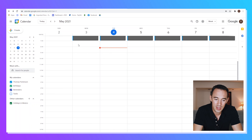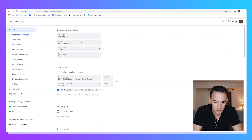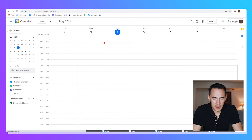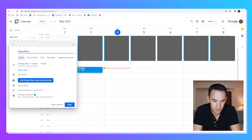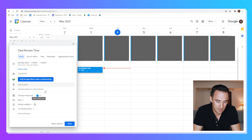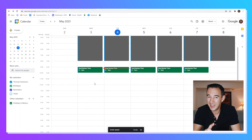A top tip if you work with other time zones: go to Settings and add a secondary time zone. I've added Philippines Manila so I can see what my staff are doing alongside my own time zone. Now I add a one-hour block Monday through Friday called 'Deal Review Time' — I give it a green color and set it to repeat every weekday.